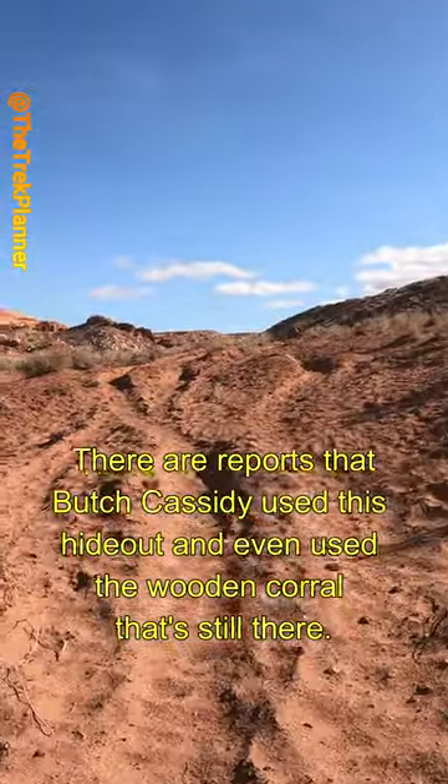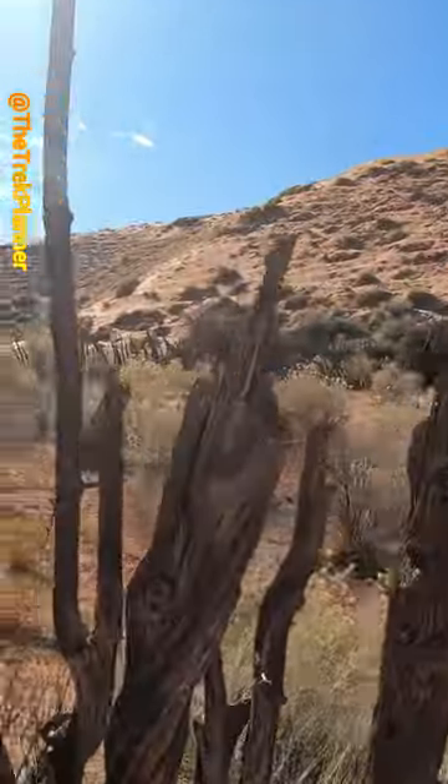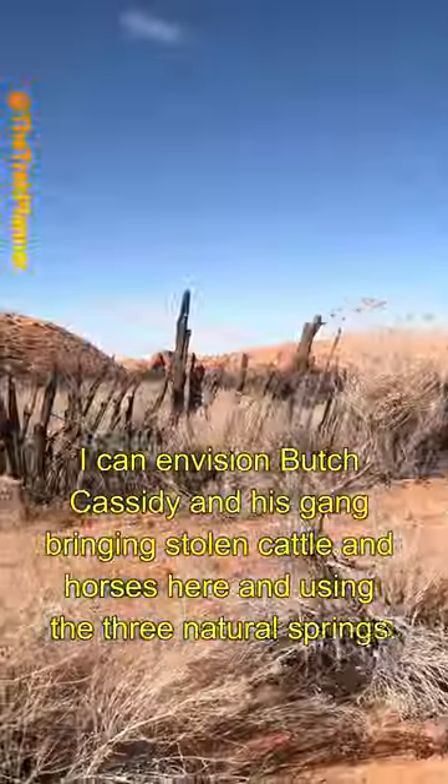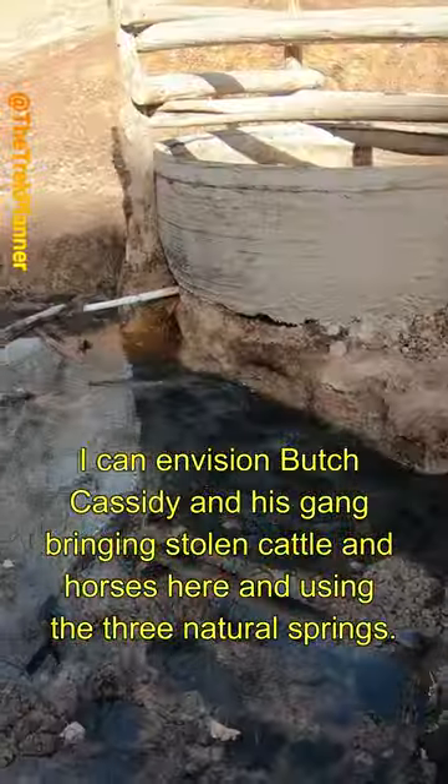There are reports that Butch Cassidy used this hideout and even used the wooden corral that's still there. I can envision Butch Cassidy and his gang bringing stolen cattle and horses here and using the three natural springs.